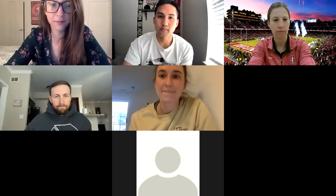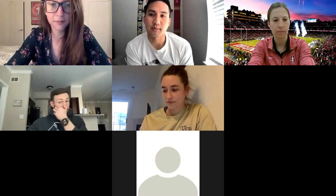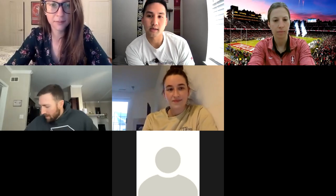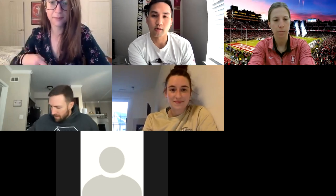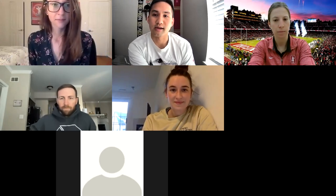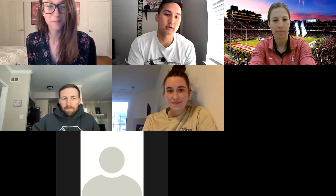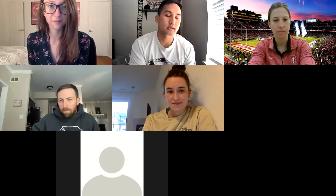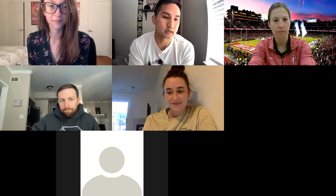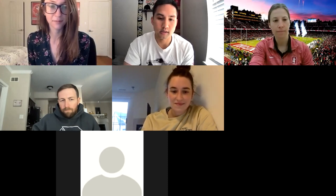This is the third episode and it's going to be on advanced concepts for concussions. Marie Katie Colgan will be presenting. Marie is from Stanford and is the physical therapist for Stanford Athletics. Katie is the current resident at MGH/Northeastern, just finishing up her residency.